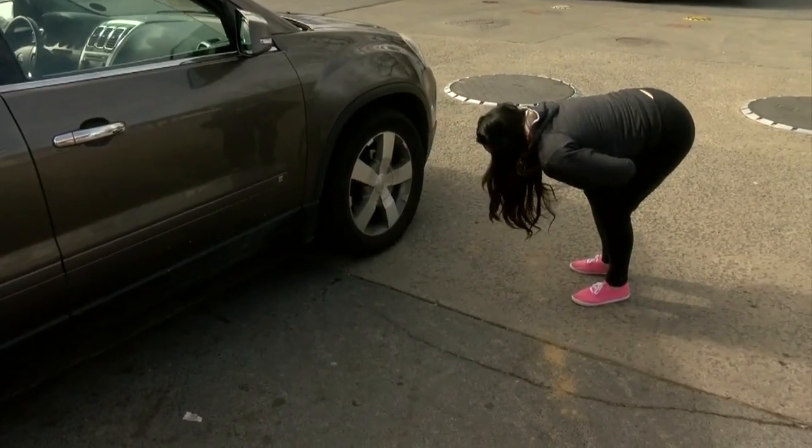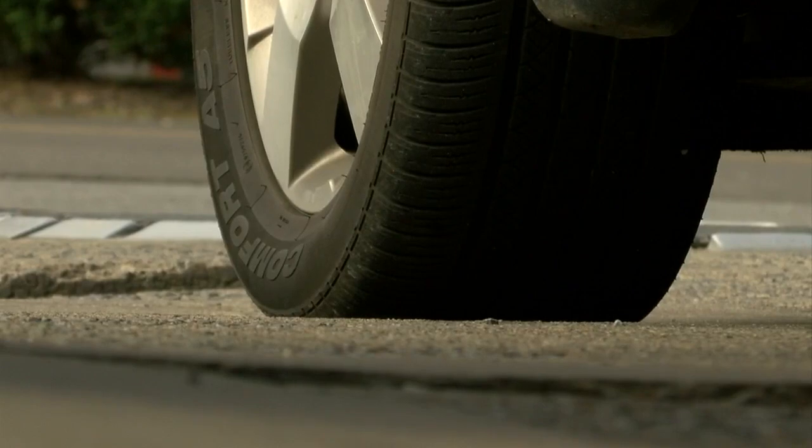Do you know how old your tires are? Rachel Palmer buys new tires for her car pretty often, but that trend only started after a scary experience. She was on the interstate once and had a blowout — she thought she was going to lose control of the vehicle, and it was due to wires showing in the tires.